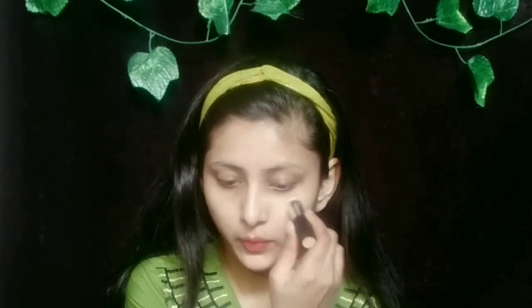Firstly, I am using this Good Vibes rosehip serum. A dewy base on our face is very important, but if you don't have this serum, you can apply coconut or olive oil instead. Then I have moisturized my skin with Fonts Light moisturizer, and to moisturize my lips I have used Vaseline.